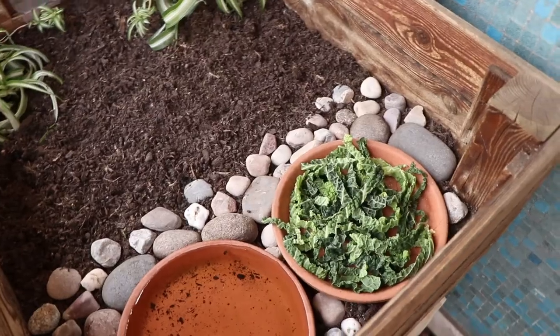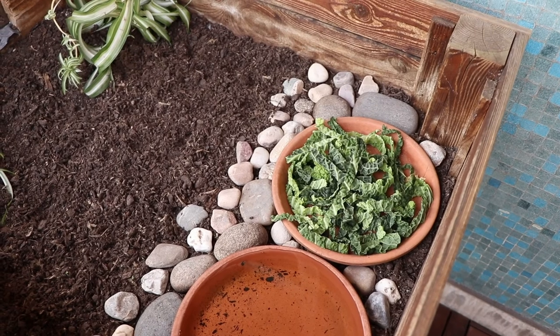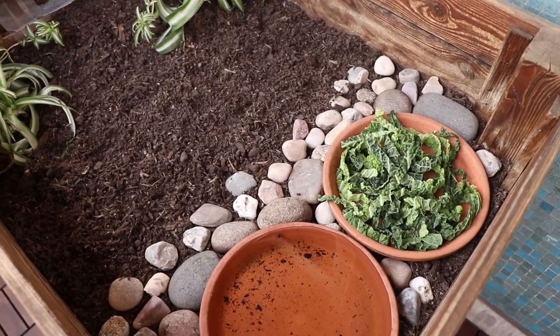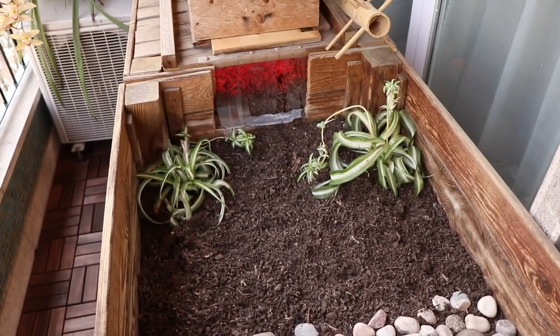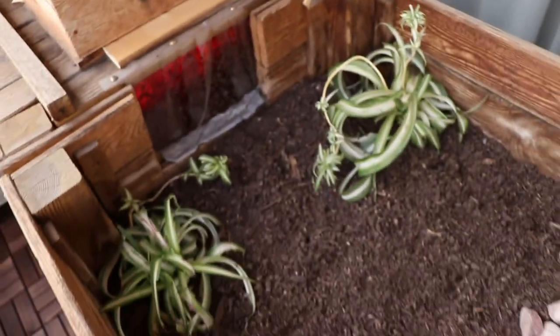I just fed her some cabbage, which you actually should not do, but I literally had nothing else to feed her, so this was a last-minute thing. I definitely don't recommend feeding cabbage to your tortoises. But that's how her enclosure looks. She's inside her enclosure right now — I don't think you can see her, but she's in there. And that's how the tortoises are today.